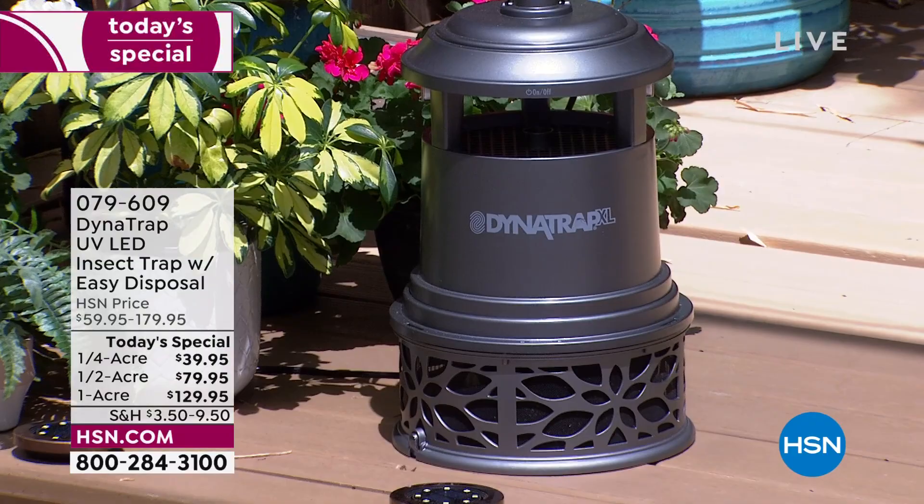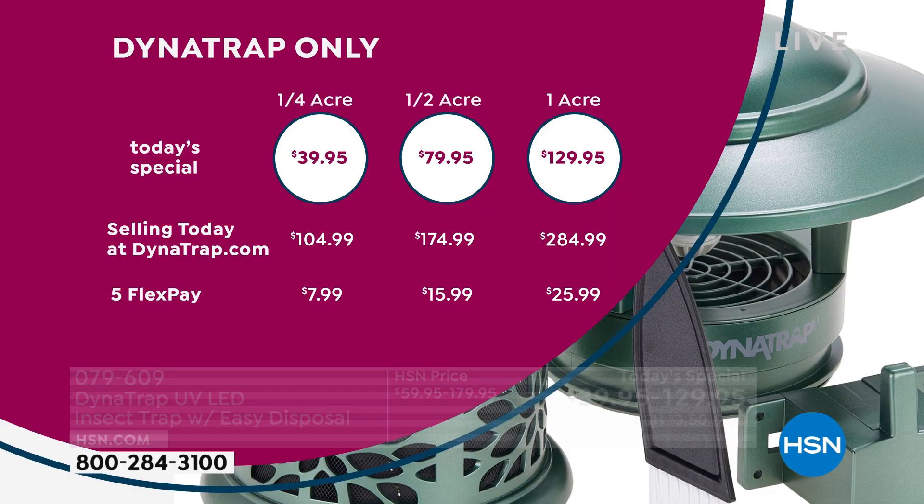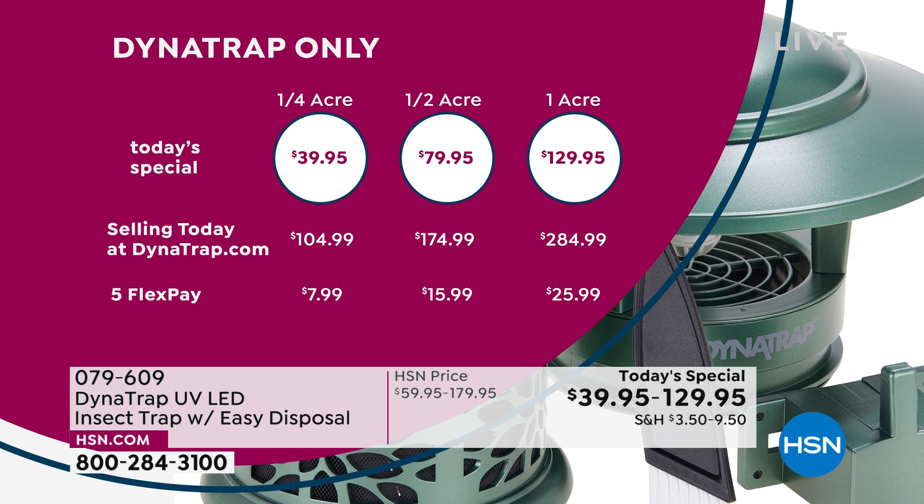DynaTrap teamed up with us for a one-day deal because it's early in the season. A lot of people balk and wait until July when they're already getting bitten — that's not wise. Get it now. Our today's special is $39.95 for the quarter acre — DynaTrap charges $104. Half acre: $79 here, $174 there. Full acre: they charge $284, we're charging $129 for one day only. Flex pay is available.